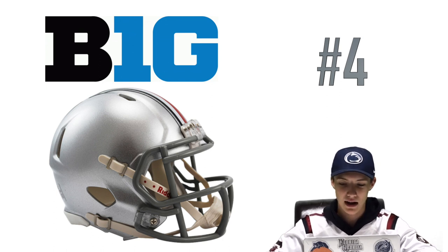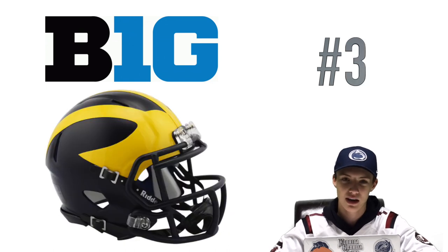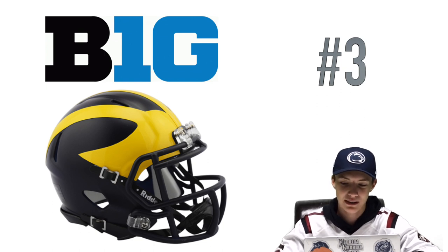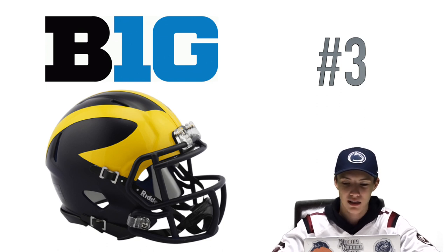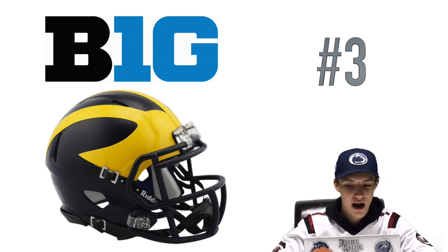At number three is a team I do not like at all — and that's Michigan — but I really do like their helmet. It's a matte helmet, but I just like the color; it's something different. It's not their logo — it's these stripes, which I think have something to do with representing Wolverines. That looks really nice on the field, especially with their white jerseys. I love when they wear the white jerseys with these helmets.